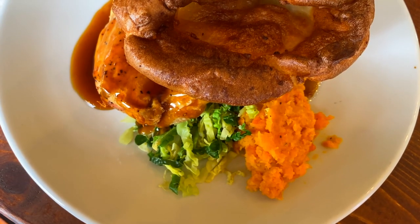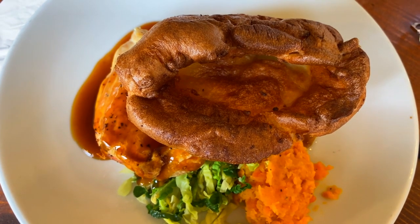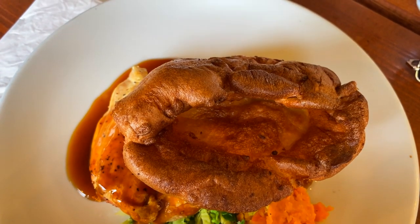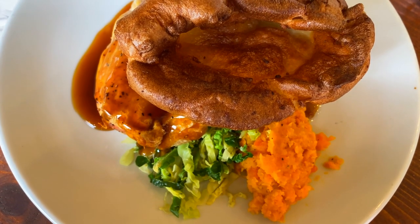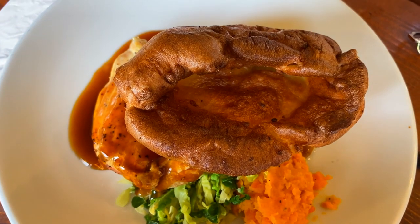Maggie Jones's. Housed in a converted 19th century pub, Maggie Jones's exudes charm with its cozy, rustic interior and candlelit ambiance. The menu features hearty British cuisine, including classics like shepherd's pie and fish and chips, served in generous portions. It's a favorite haunt for locals seeking comfort food in a welcoming setting.